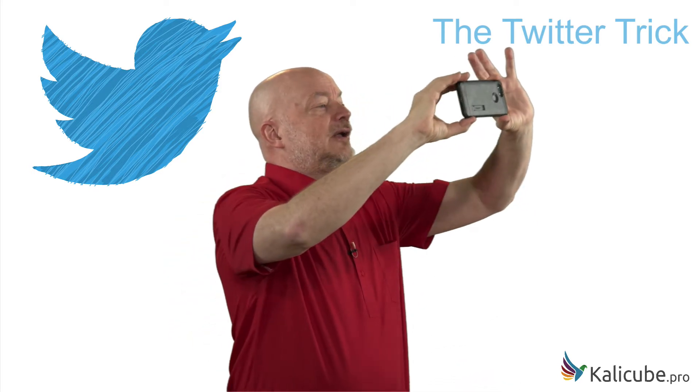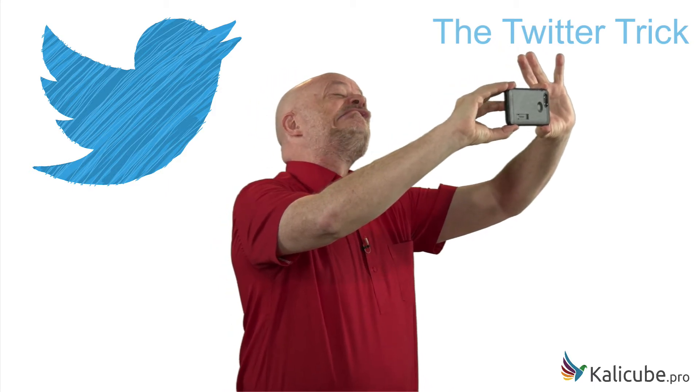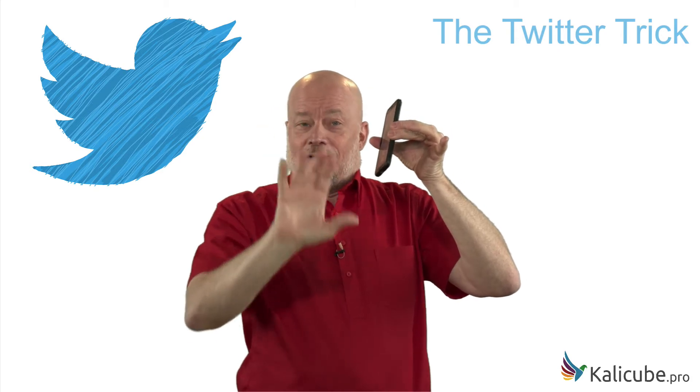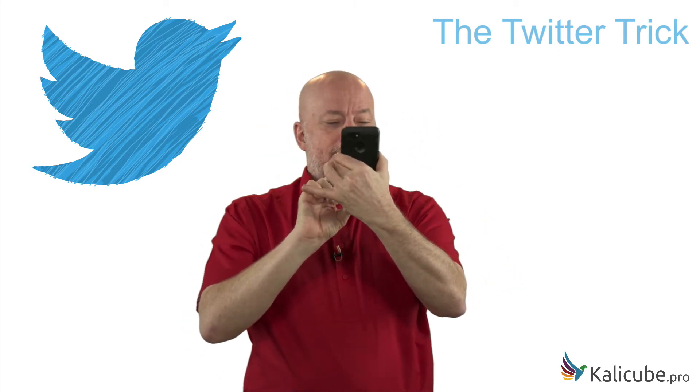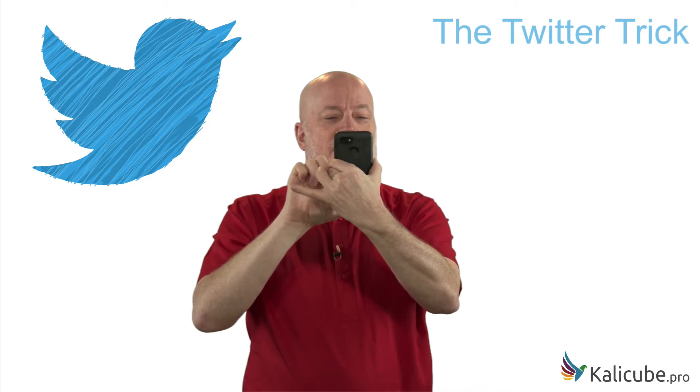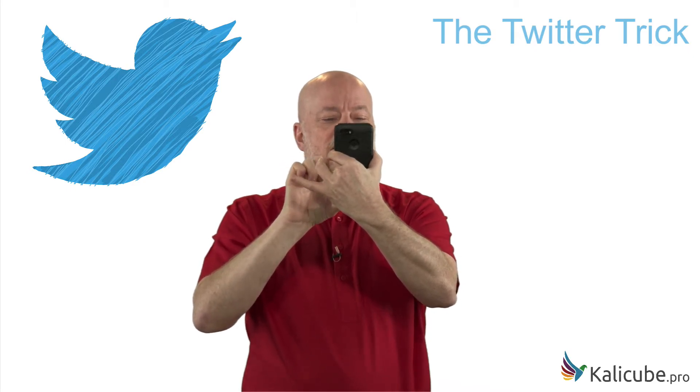What I do is take a picture of myself with a silly expression to make sure that I'm not cheating. I keep the phone in shot all the time. I then go to Twitter and I tweet the photo with an appropriate message.